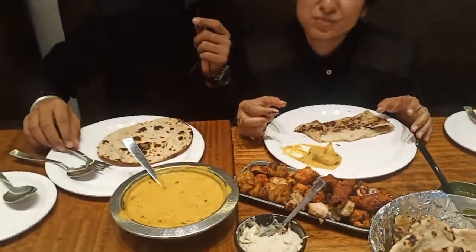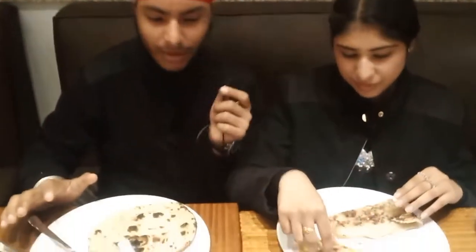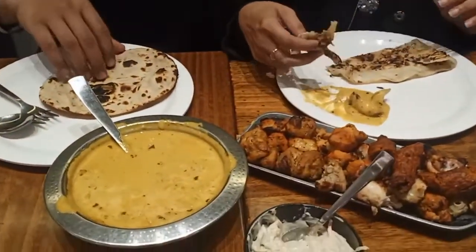Friends, what I've tried now — it was fish and it was very soft. It had a very good flavor. It was really good. This is delicious, but I feel there is a lot of taste to it.